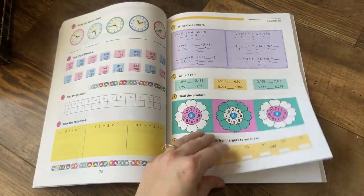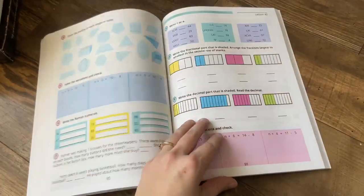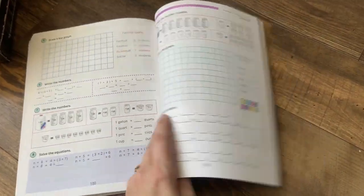She'll kind of still be doing a little bit of Book 2 at the beginning of next year, but then we'll be able to go into Book 3, and I think we'll be able to finish both of these in the next year. So I'm really excited about that.